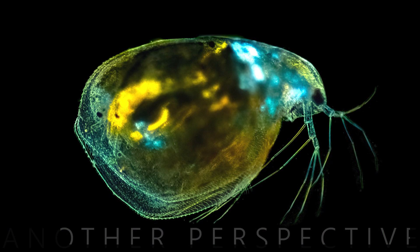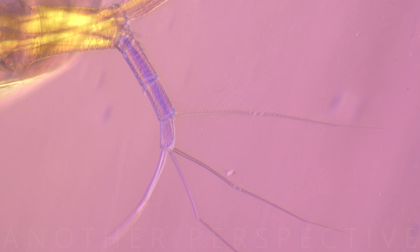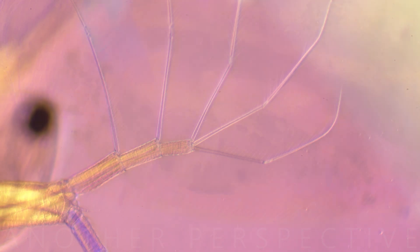Daphnia are used as bio-indicators in aquatic ecosystems. Changes in their population density, size, and behavior can signal environmental changes and pollution levels. Their sensitivity to environmental conditions makes them valuable in ecotoxicology studies.